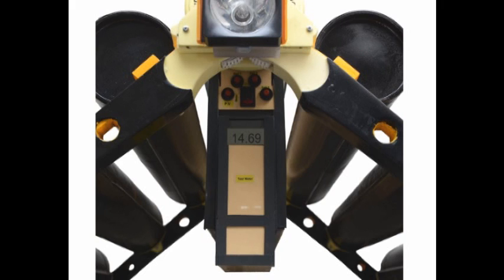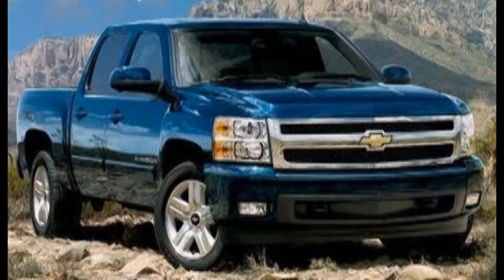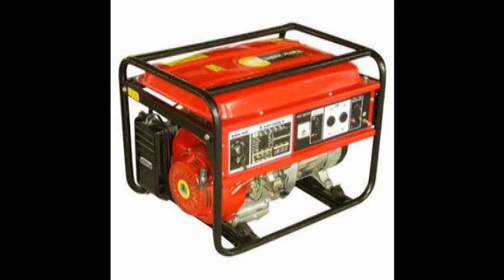The Grid Kicker can be charged in a variety of ways. It has a built-in AC charge unit that can be plugged into any outlet. It also has a built-in DC charging unit that can be connected to a vehicle for recharging in remote locations. Charging a 5,000-watt Grid Kicker from the grid would cost under $2, which is far less expensive than refilling a 5,000-watt gasoline generator.